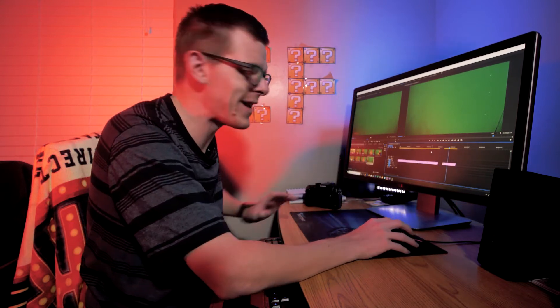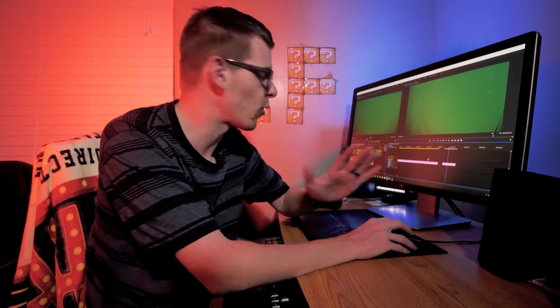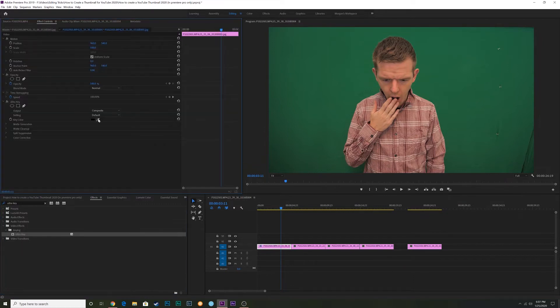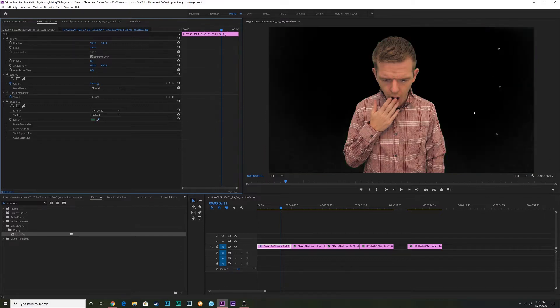I still am not 100% sure what I'm going to do, but the first thing I'm going to do is key out all of the people. Go to your effects panel, type in 'ultra key,' and drag that ultra key on top of your clip. Then go to your effects up here and click on the eyedropper icon of justice. Click on any part of the green screen — about here — and all of this is fine. You can go into your settings and adjust things.